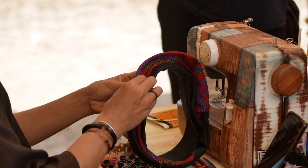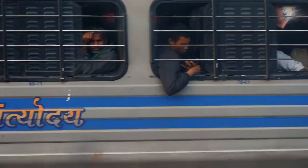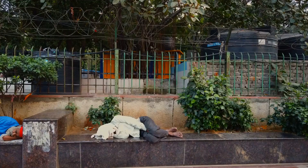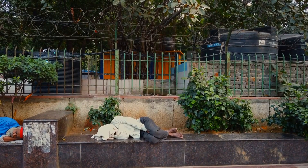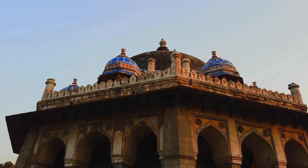During the British Raj, New Delhi became the capital of British India. The British Raj had a significant impact on the city's architecture and infrastructure, including the creation of several grand buildings and the development of a modern transport network. Today, New Delhi is a vibrant and bustling city that celebrates its rich history and heritage, from ancient ruins and monuments to grand colonial-era buildings.